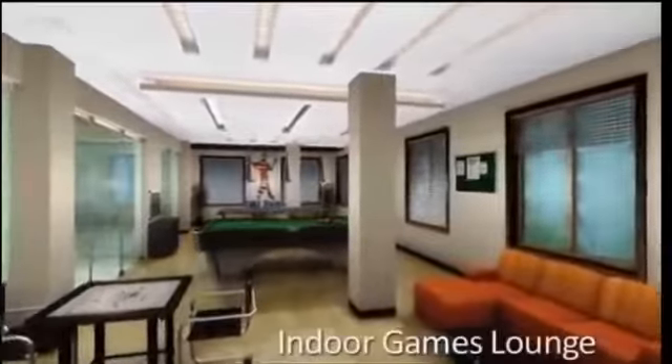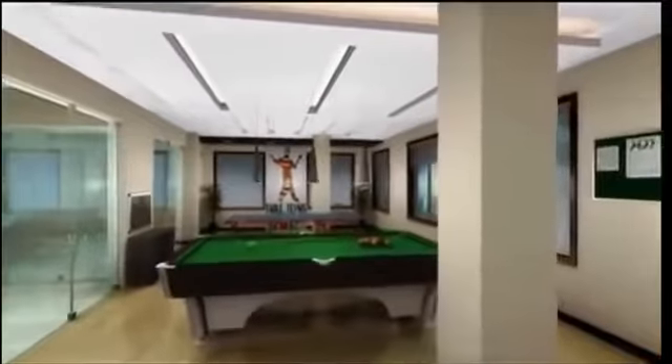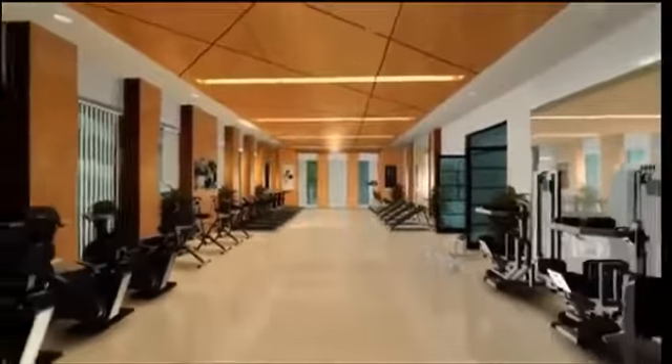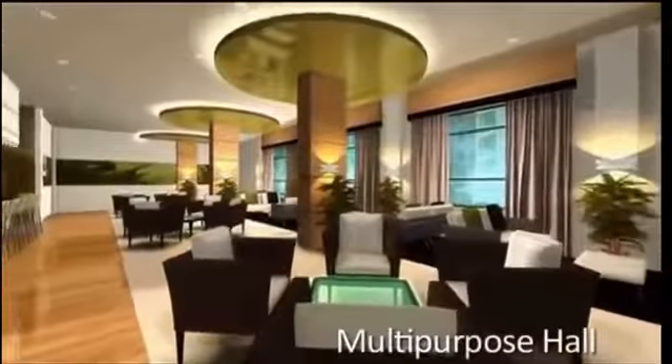An indoor games lounge with snooker, table tennis and carom. A fully equipped gym, children's play area and a multi-purpose hall to celebrate all the special moments of your life.